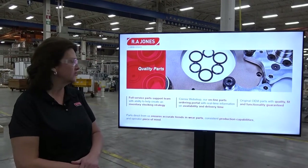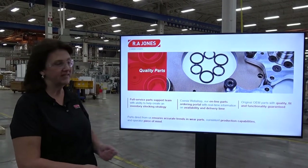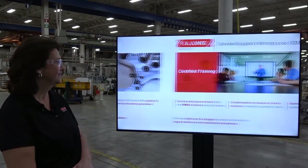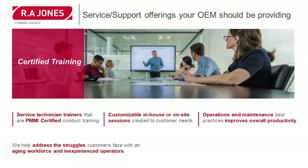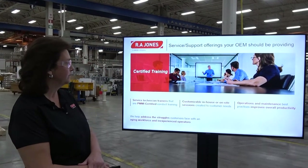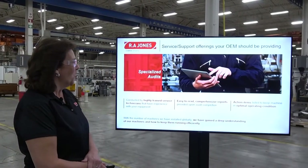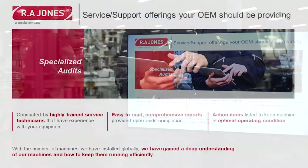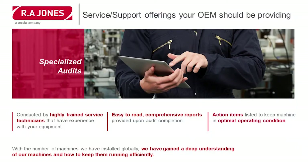We also offer quality parts through our full-service parts support team or online at our parts ordering portal. We offer customized training for your operators and maintenance staff — it can be informal to formal, onsite, or anywhere you need it to be. We're also going to talk about operating your packaging machinery at peak performance through specialized audits, preventive maintenance kits, and field service agreements.